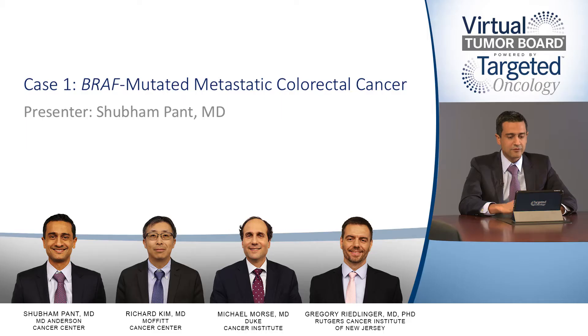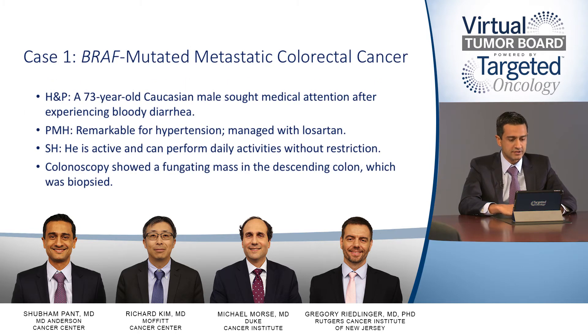Thank you for joining us. Now let's get started with our first case. Our first case will deal with a patient with BRAF-mutated metastatic colorectal cancer. This is the history and physical. A 73-year-old Caucasian male sought medical attention after experiencing bloody diarrhea.